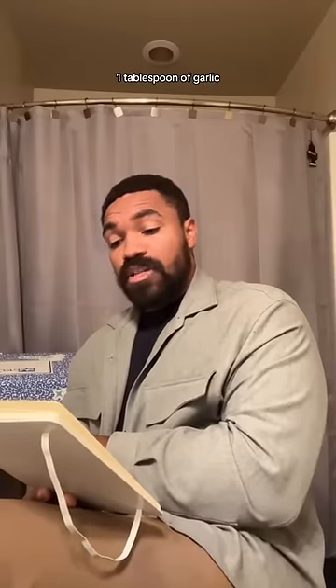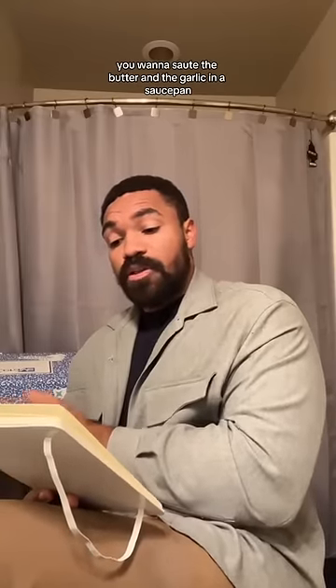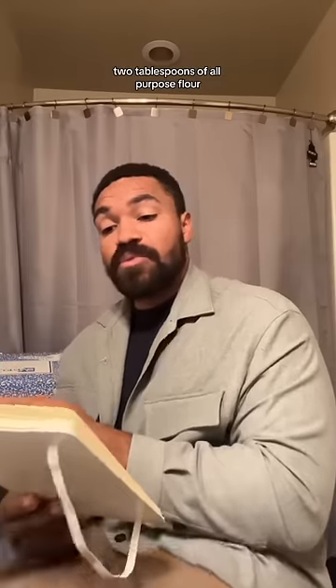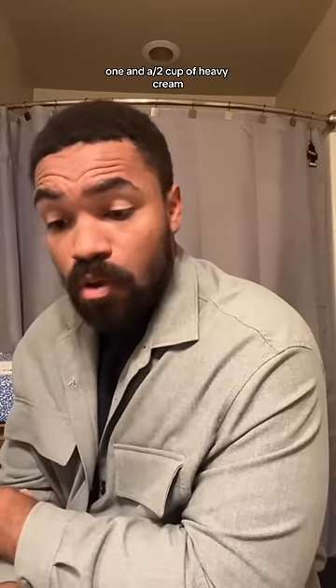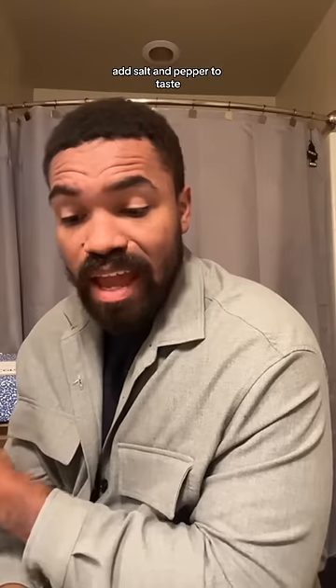Three ounces of white butter, one tablespoon of garlic. You want to saute the butter and the garlic in a saucepan on medium heat for one minute, then stir it. Two tablespoons of all-purpose flour, one and a half cup of milk, one and a half cup of heavy cream, one half cup of imported Parmesan cheese, and a half cup of Romano cheese. Add salt and pepper to taste. Now, if only a smart person was here to share that information.